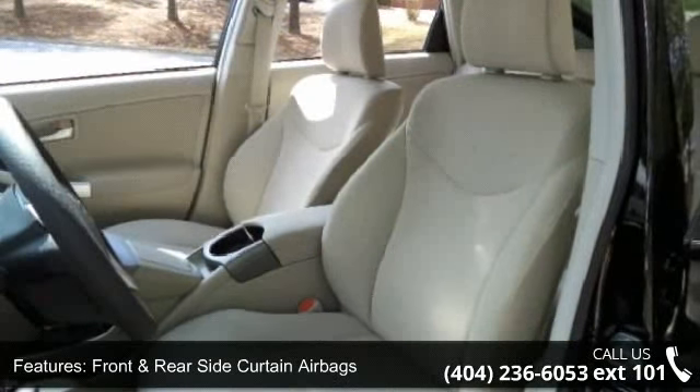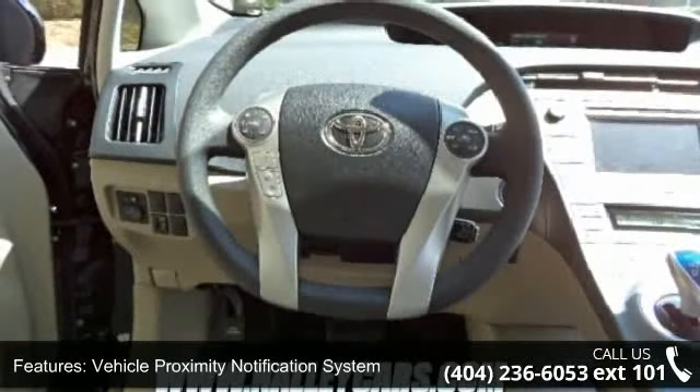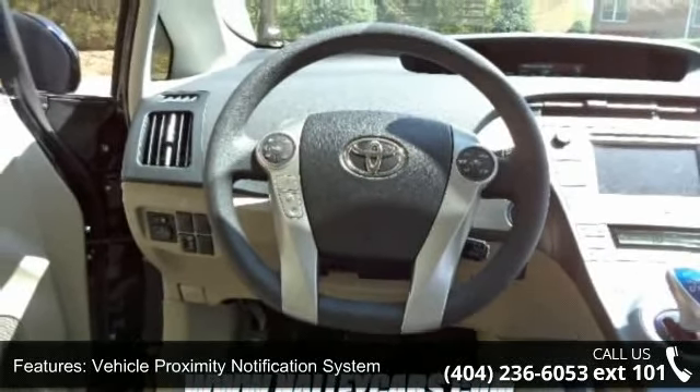Front seat mounted side airbags, driver knee airbag, and vehicle proximity notification system. This vehicle shows low mileage and has a smooth ride.